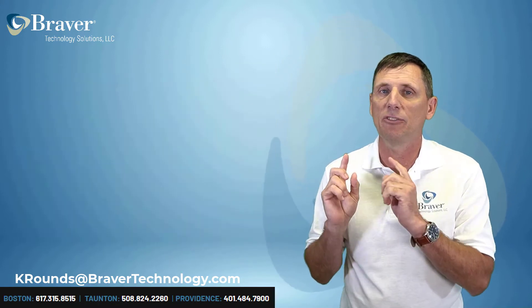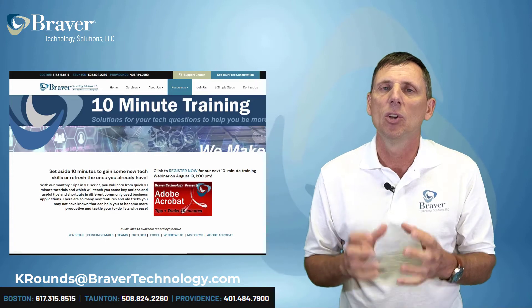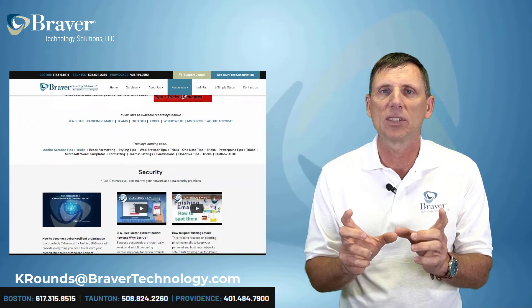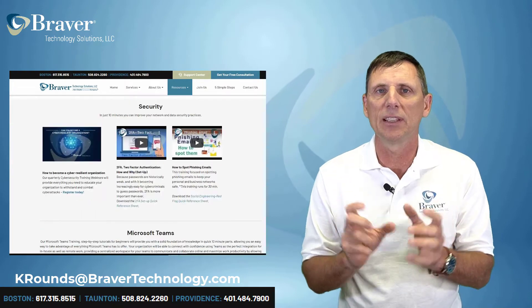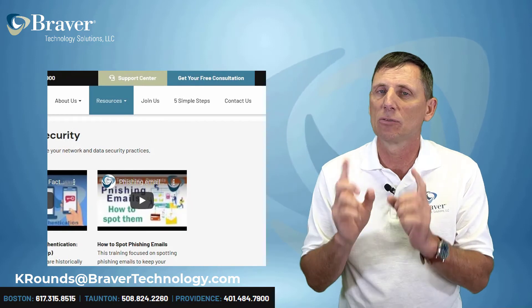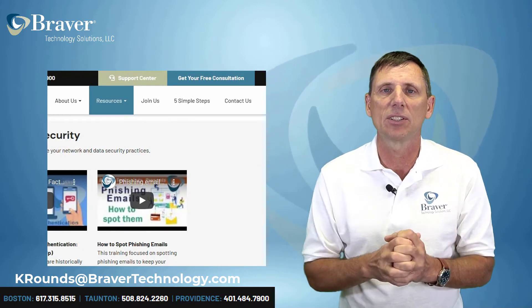Along those same lines, we have our phishing training that is up there as well. It's a really quick, short video to have all of your users watch. It is the most important thing that you can do to prevent phishing and security breaches in your company. The video link is right here.